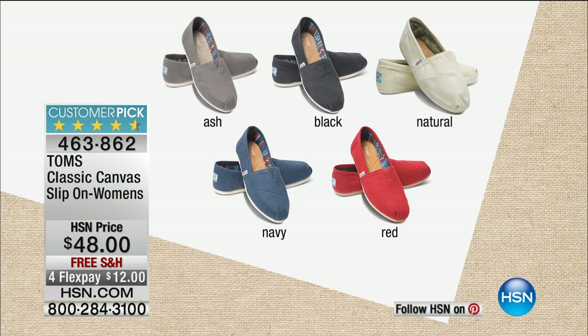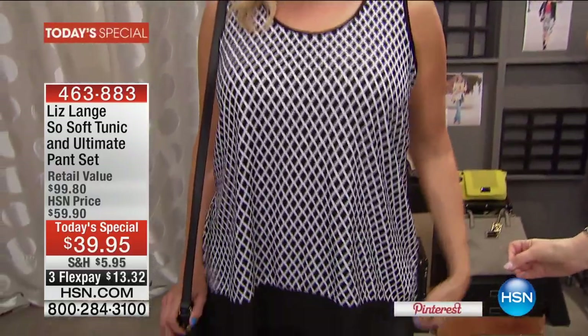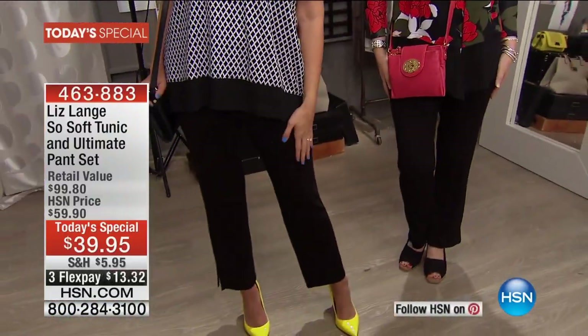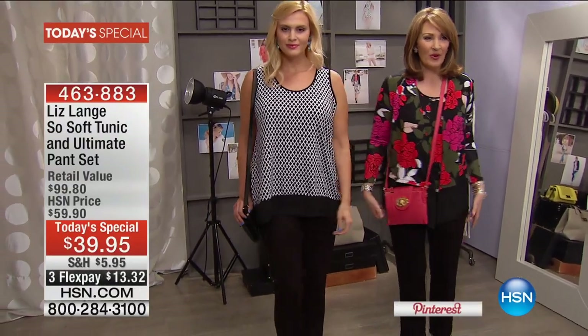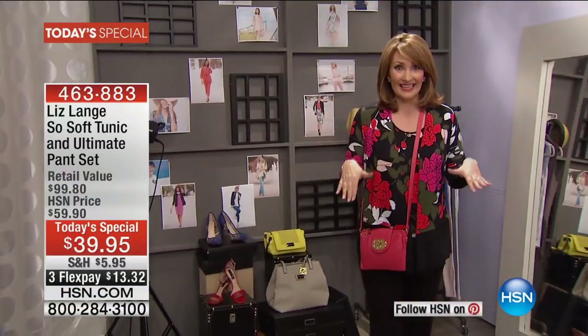We also have Liz Lang in the house, and her today's special has been flying out the door — over 18,000 people have already called to order. You get two pieces: a beautiful top and pants. She sells her pants between $39 and $49, but tonight you get two pieces for under $40 — $20 and $20. Beautiful, soft, gorgeous, polished, and comfortable. This is the last final chance to order, coming up in this show.